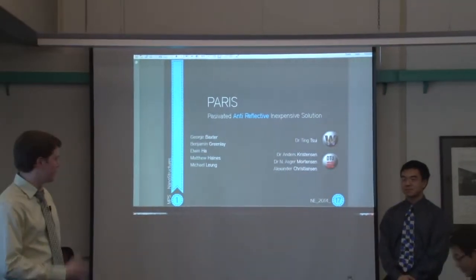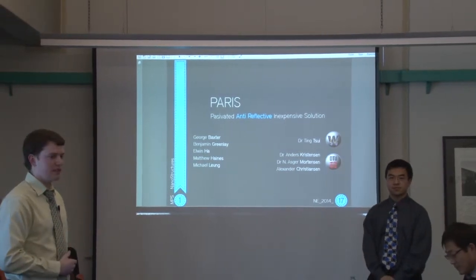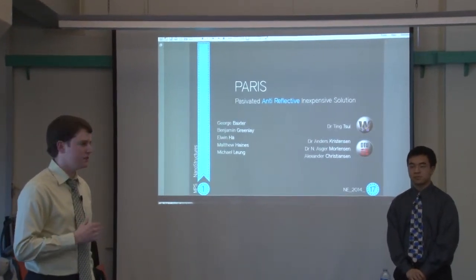Good evening, or good afternoon. I'm Benjamin Greenlay. Up here with me is Michael Lung, and our group mates George Baxter, Elwin Ha, and Matthew Haynes are manning our booth. We developed PARIS, the pacifated, inexpensive, or anti-reflective solution.